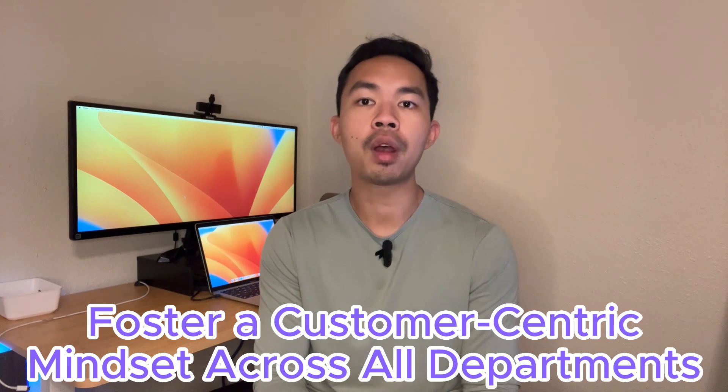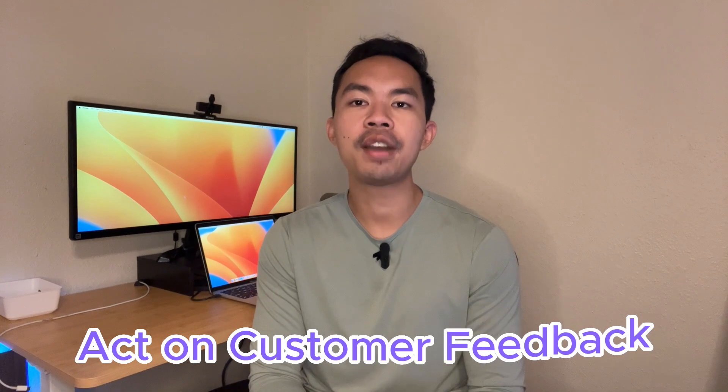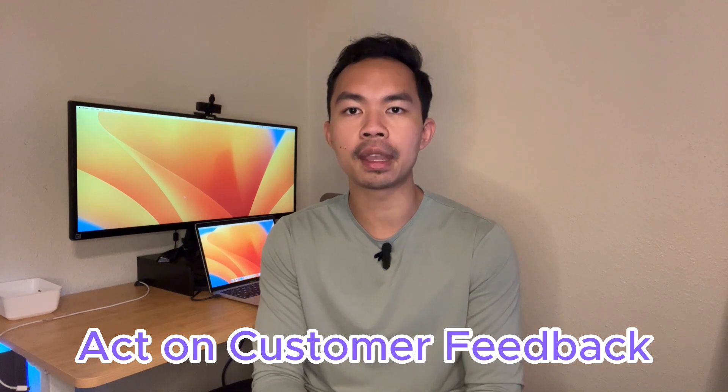Third, foster a customer-centric mindset across all departments: from product development to marketing to customer service, every department should understand and prioritize the needs and expectations of the customer. Fourth, regularly measure customer satisfaction: use tools like the Net Promoter Score or customer satisfaction surveys to gauge customer happiness, regularly monitor these metrics, and set goals to improve them.